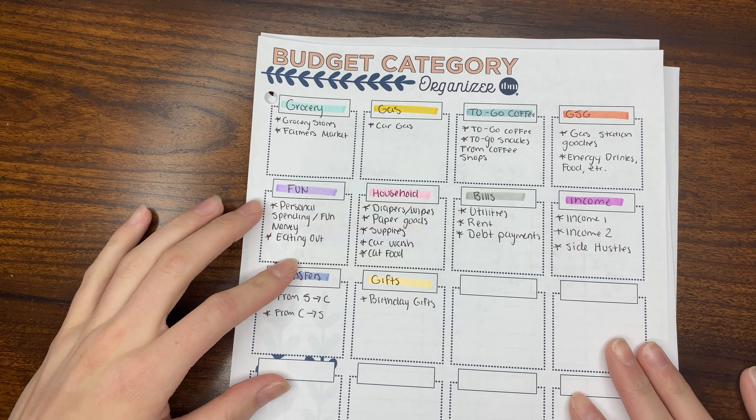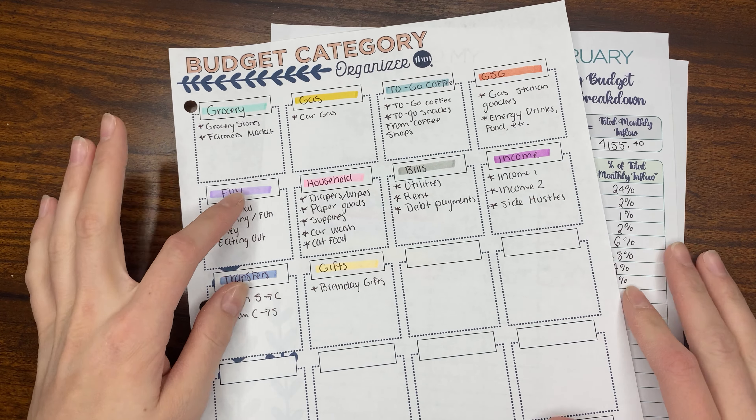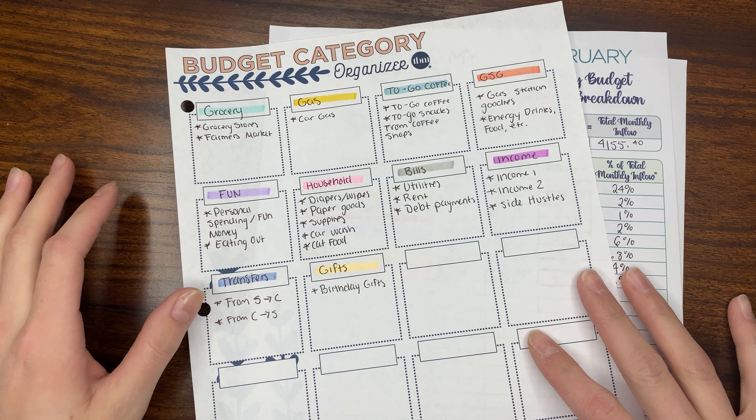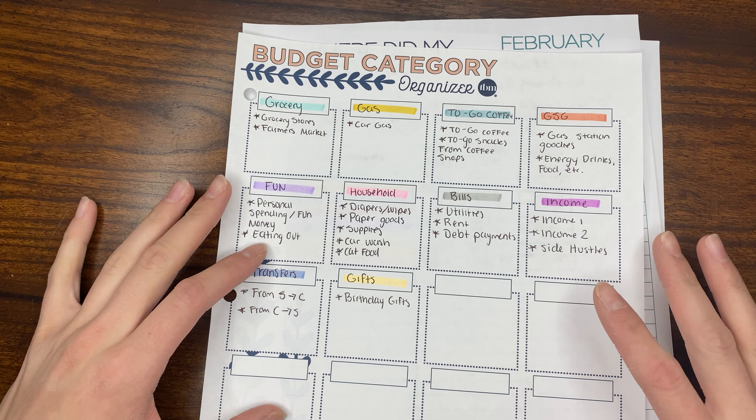Hello and welcome back to the Daily Budget YouTube channel. Today I'm going over my February budget closeout. I wanted to talk about my categories and tracking my expenses throughout the month.